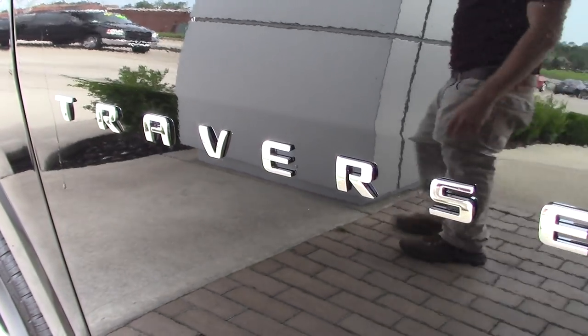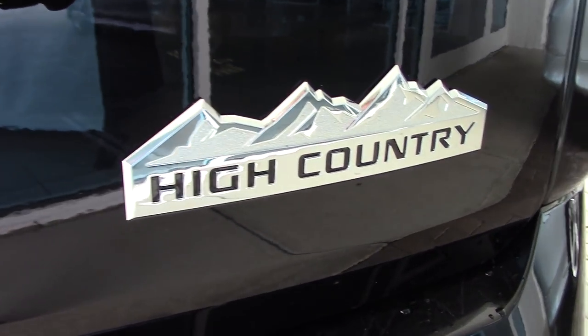This is Nick with Jack Burford Chevrolet. I'm going to walk you through some of the features on the 2019 High Country Traverse.